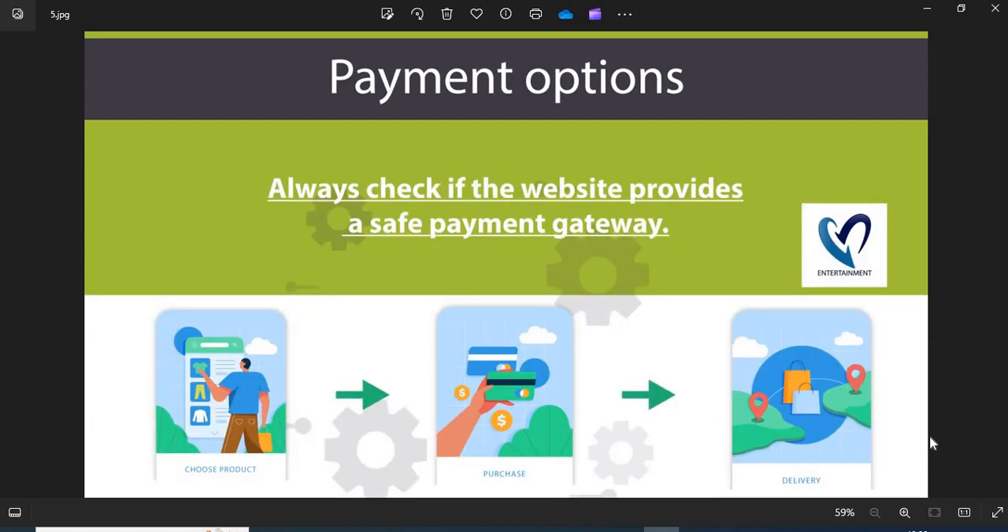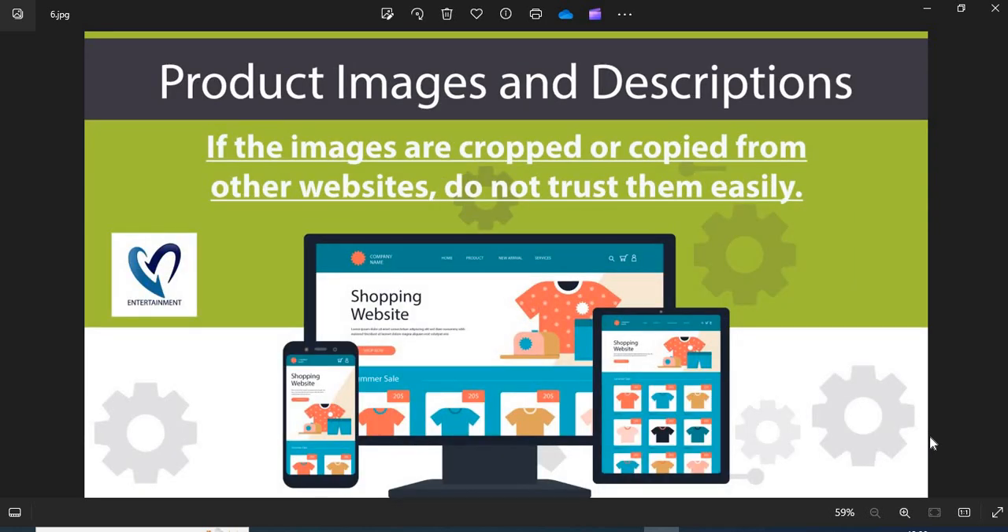Point 5: Payment options — always check if the website provides a safe payment gateway. If COD is available, go for it, as this is the safest payment option. Point 6: Product images and descriptions — before shopping, you need to check the product images and descriptions properly. If the images are cropped or copied from other websites, do not trust them easily.